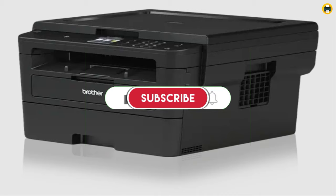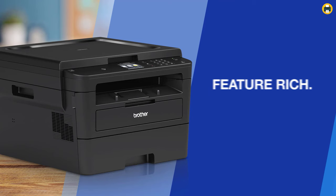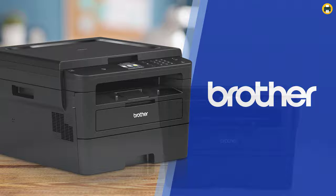The HLL2395DW is one of the best printers on sale right now. It's not perfect, but it does offer an excellent value and more than enough features to justify its price tag. For those who can find this printer at a discount below $170 — which will be difficult given how much demand there already seems to be in stores — it represents outstanding value.